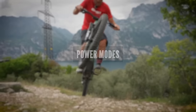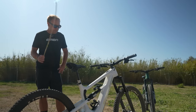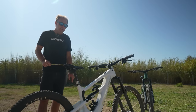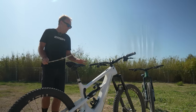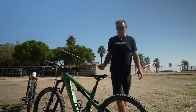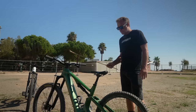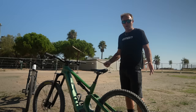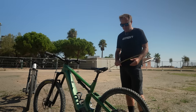Modes — this is a pretty big talking point. On the SRAM Eagle powertrain, you have Range and Rally mode; you can adjust them, but there are two modes on the SRAM system. On the Shimano system, you have the more traditional Eco, Trail, and Boost modes — all adjustable — plus two custom presets you can access. It's an interesting question: do you need three modes, four modes, or can you get away with two? I actually think it depends on where you ride and the diversity of the terrain.